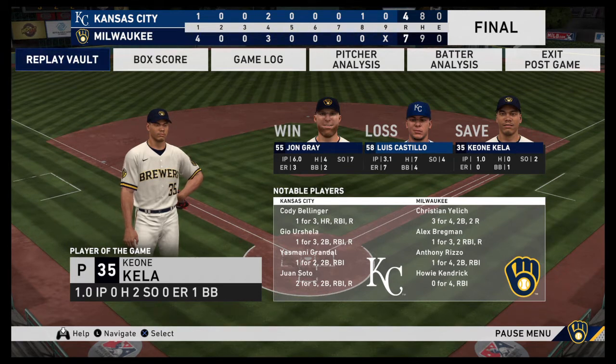The final line score for tonight's ballgame: for the Milwaukee Brewers, seven runs on nine hits, no errors — they left eight men on base. For Kansas City, four runs on eight hits, no errors — they left ten men on base. Time of the ball game: three hours and 32 minutes. Thank you for joining us here tonight. And we remind you to please drive home safely.